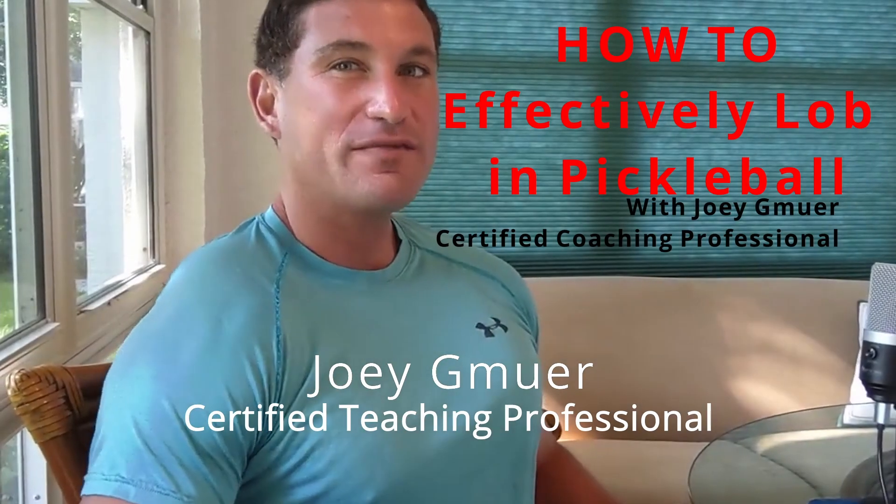When do you lob in pickleball? How often do you lob? What areas of the court do you lob to? Do you lob from the backcourt or do you lob from the kitchen? Get ready to find out.